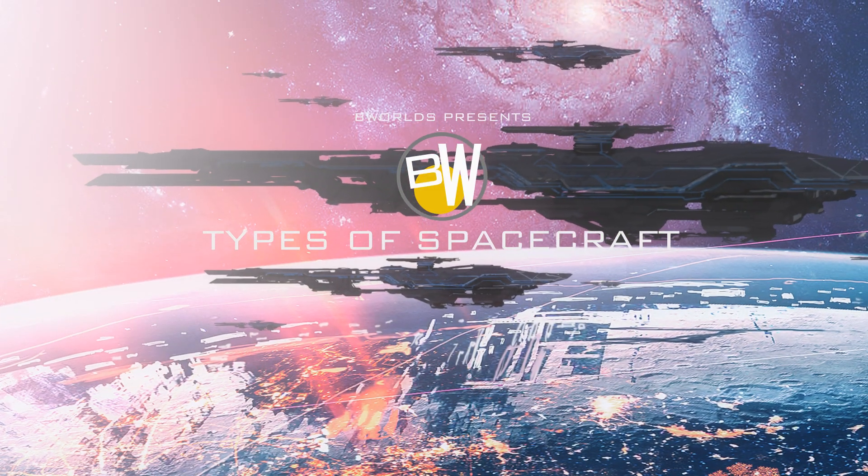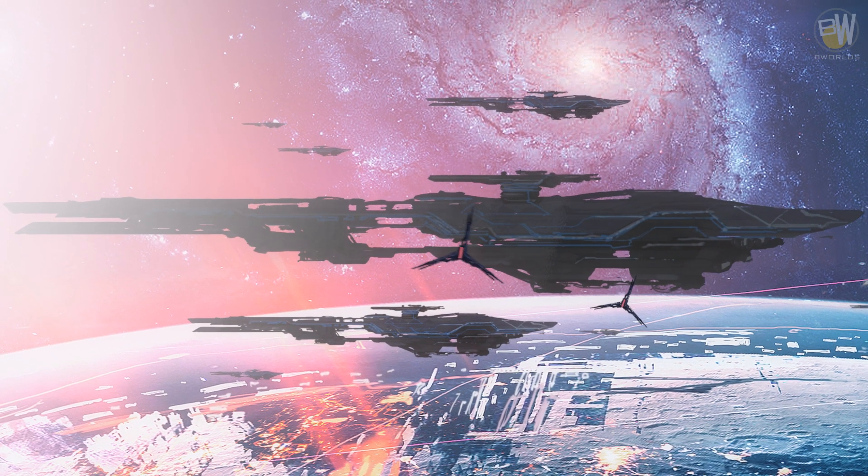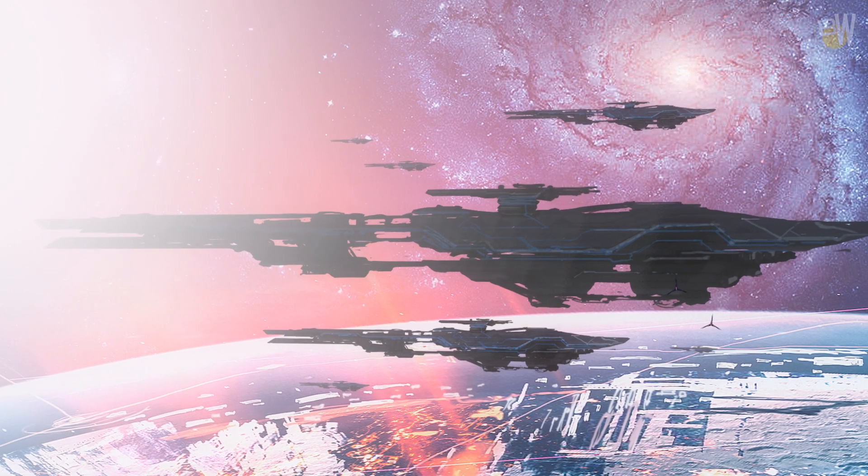If you want to travel to your favorite moon base for a drink or trade between galaxies, you need good hardware. You need a spacecraft or spaceship. Today we will talk about types of spacecraft.